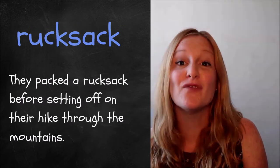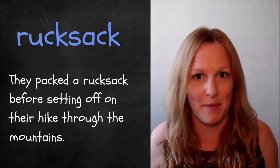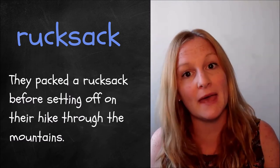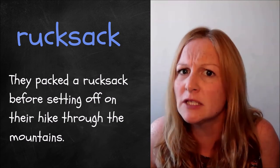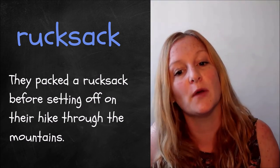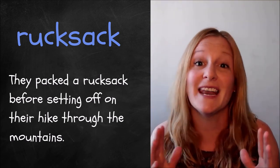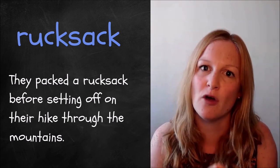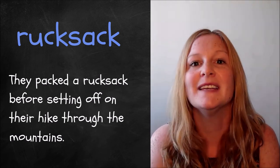The eighth word is 'rucksack', which is simply a synonym for a backpack. Generally I find that people know backpack better than rucksack, but some people do say rucksack, and it comes from German. For example: they packed a rucksack before setting off on their hike through the mountains. I've incorporated the phrasal verb 'set off' there, which means to leave or to start a journey.